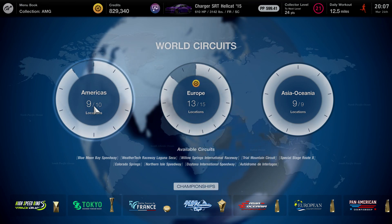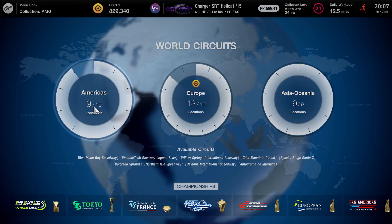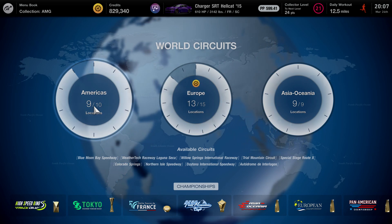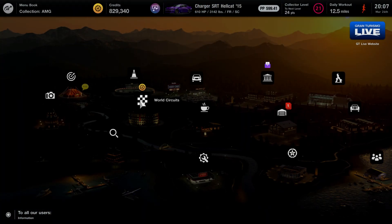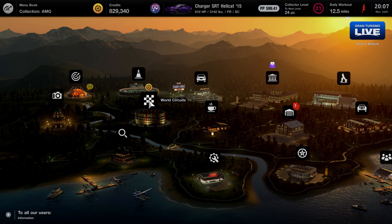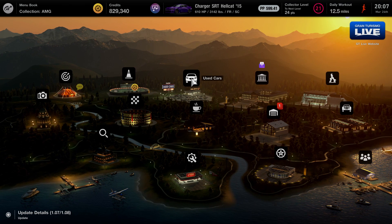Now what I got for you guys today is a rather simple money method here on Gran Turismo. And I actually have a new car that I want to show you guys that was actually recommended to me by one of you guys. So thank you guys so much. If you guys have any other car recommendations to use, definitely let me know down in the comment section.